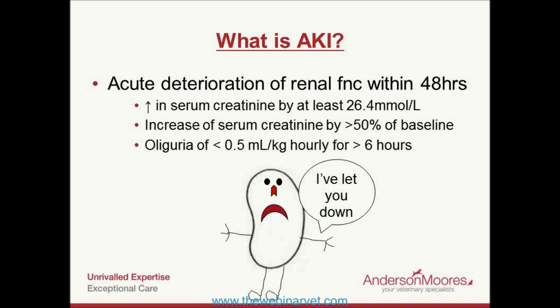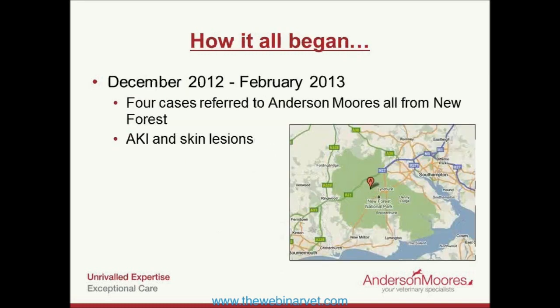Sometimes the lesions weren't necessarily something you'd always be overly concerned by — reasonably subtle erosive lesions that did progress. Half of the dogs had more than one lesion, but half only had one lesion which could potentially be missed. I would urge you to very thoroughly examine any dog you suspect has CRGV, because there might be a small lesion hiding somewhere. Sometimes, but not always, the lesions were painful on palpation, and because most were on the limbs, some dogs were lame.